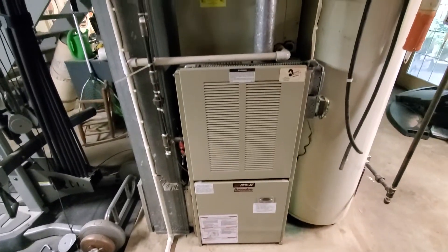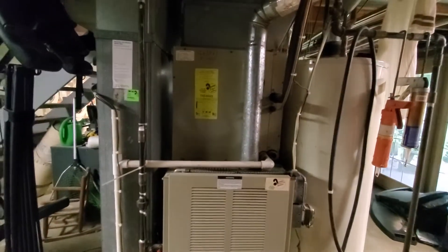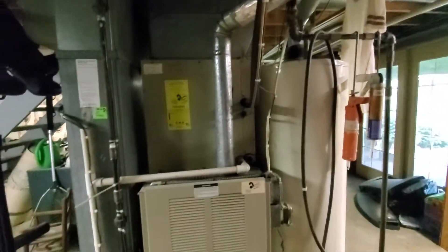Hi guys, Aaron here. We're looking at a 20-inch wide 100,000 BTU furnace. It has a 3-inch vent going up to a very rusty flue pipe.